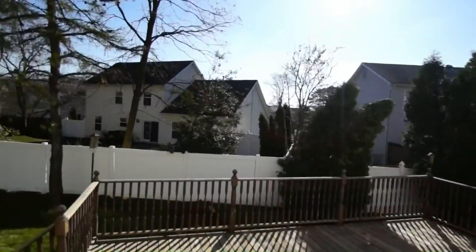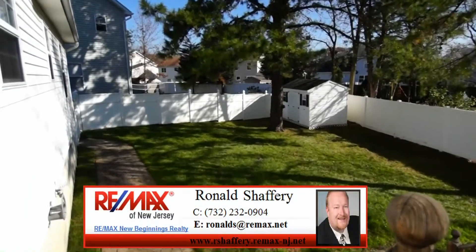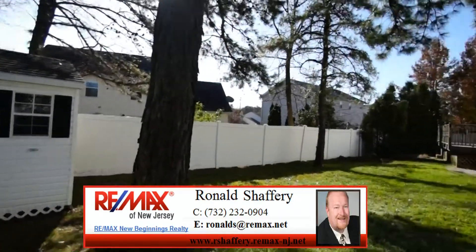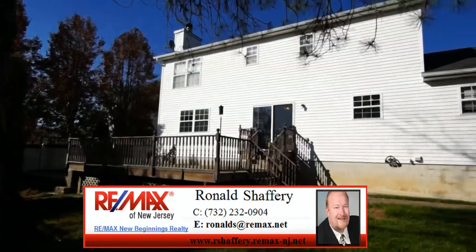Fully fenced and features a large deck, storage shed, and paver patio. To tour this home in person or for more information, please call Ron Schaffrey at 732-232-0904. Thank you for watching.